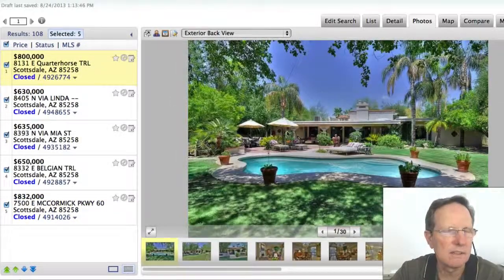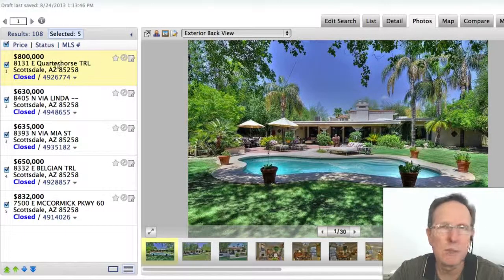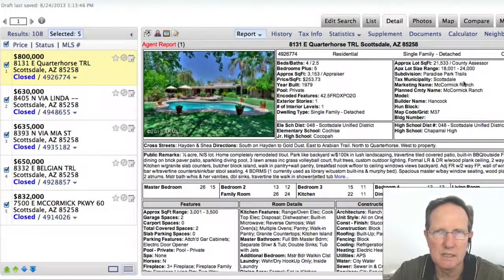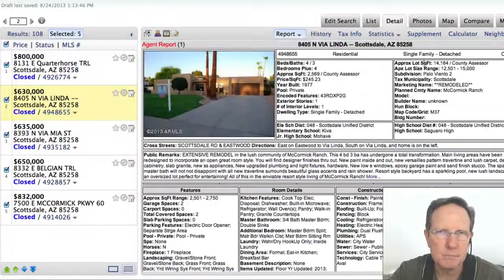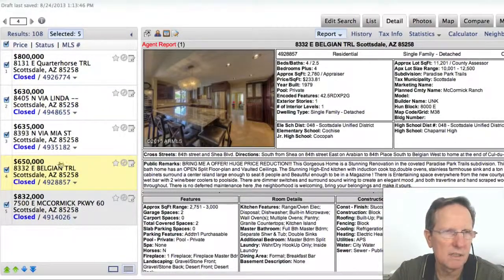Now I'm going to look at the rest of the ones that are really expensive — the ones that sold for the most money. They tend to be in three areas. Like this one here, as you can tell, is in Paradise Park Trails. There are like three areas that often get the most expensive: Paradise Park Trails, Palo Viento, and then Colonia and Quintana.